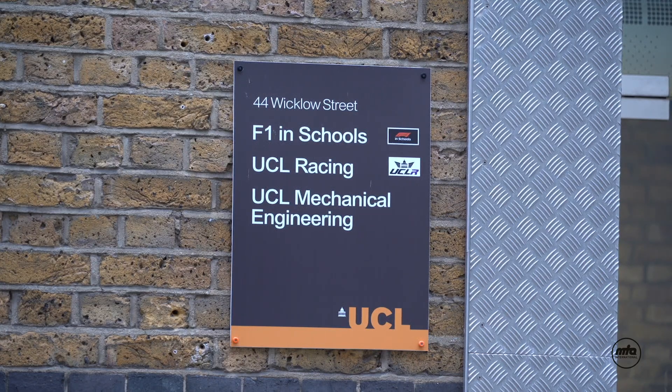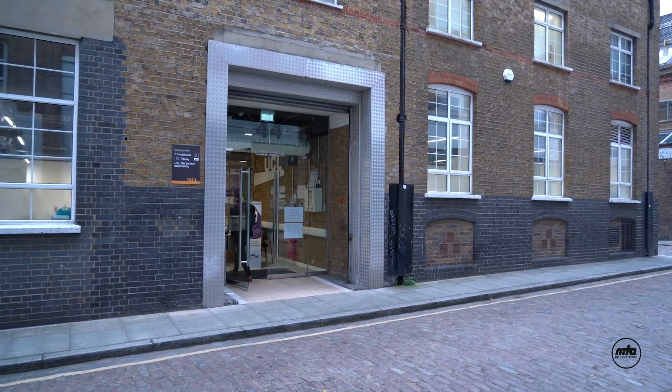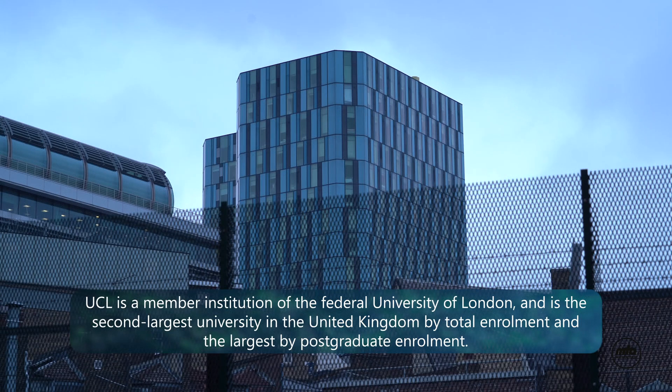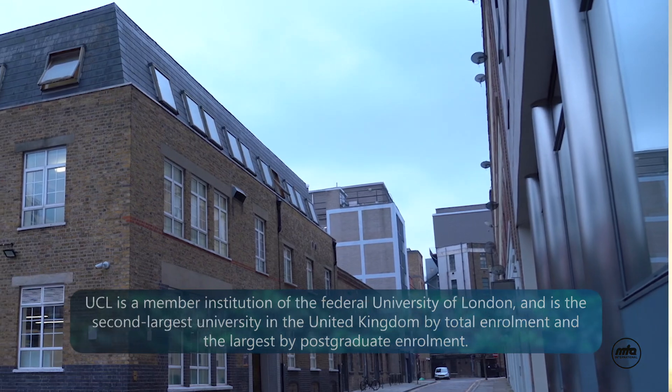My name is Ismail Ahmed and I'm a PhD student here at University College London. UCL is based in central London, in Bloomsbury, right next to Euston Station. This building, however, is slightly further away. It's based in King's Cross, called the Mechspace, and essentially it's a workshop and a lab for developing all types of new technology.